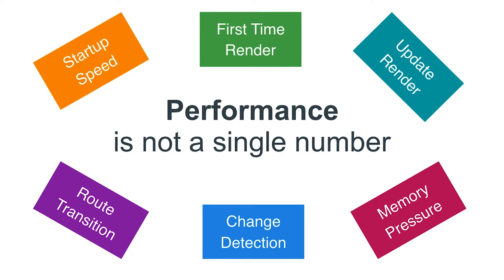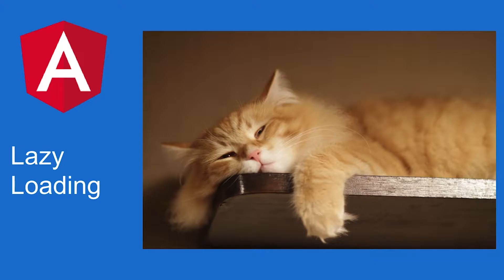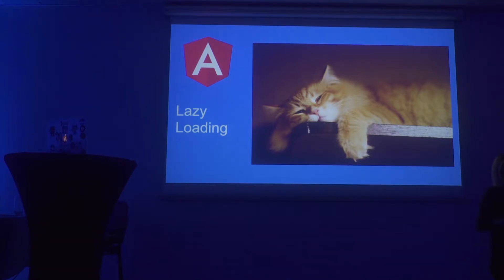Another important aspect of AngularJS is performance. Performance is not a single number — you have to look at it from different angles. Two angles the Angular team looked at are size and speed. With lazy loading, you get to improve size, because you basically send just the modules you need to the browser initially, and that makes for a very fast startup time.